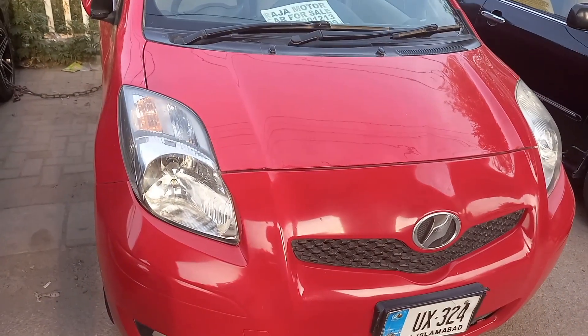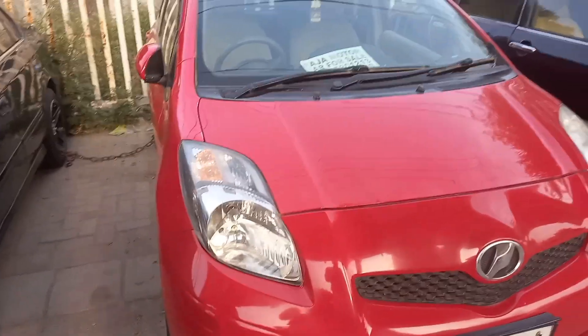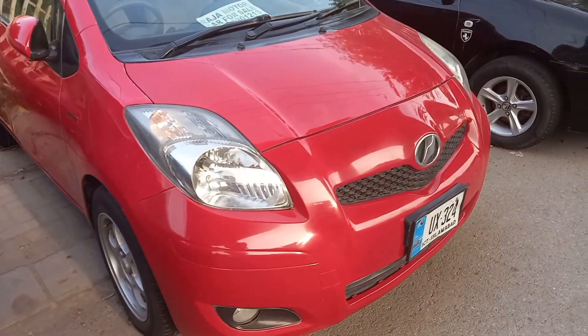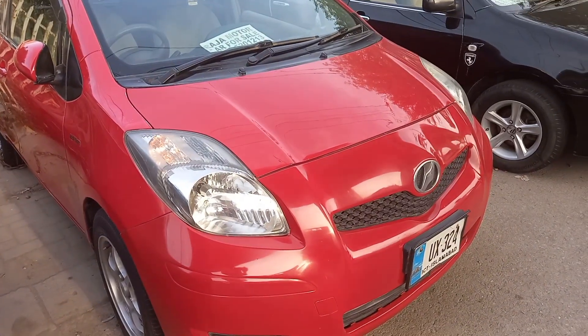In this video, the first car is the WITS. It is a 2007 model with 2013 registration. You will get this car at Raja Motors. It is in very good condition.